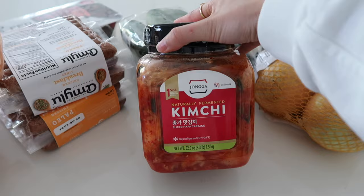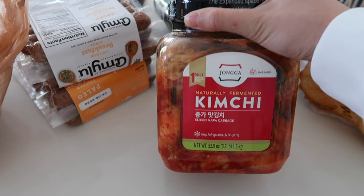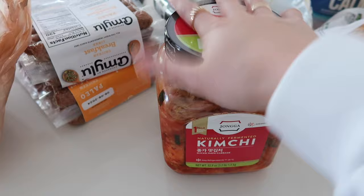Okay, very quick Costco haul. First thing: this kimchi. This kimchi is honestly one of the best I've had — and that's saying a lot because I used to get kimchi from my local oriental food store, and this beats it. Kimchi is obviously really good for your gut health — any fermented food is great for gut health. Love having this with Asian meals.